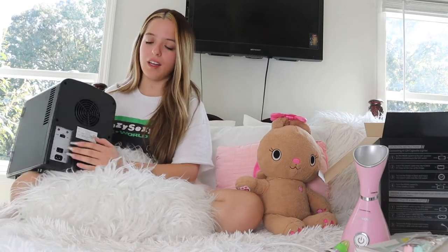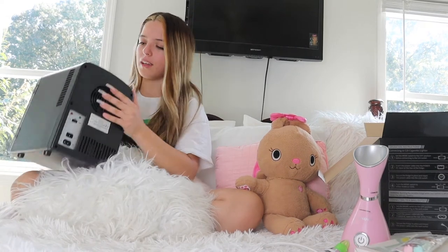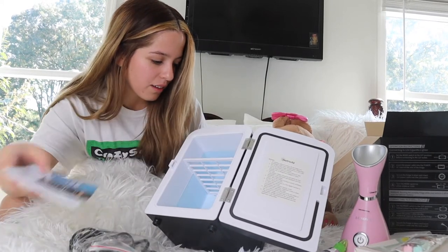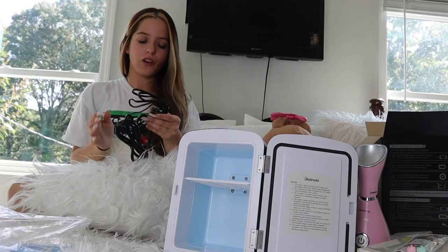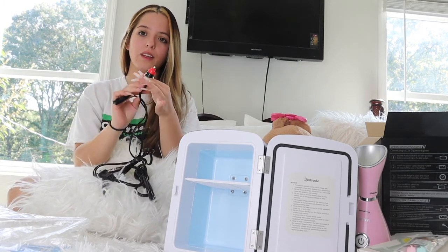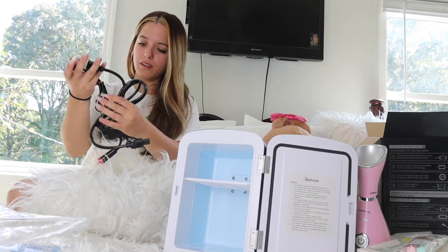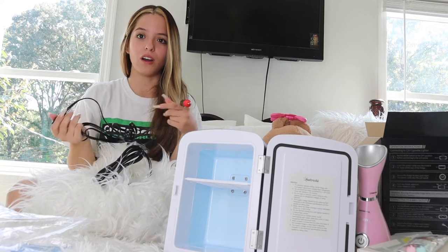So at the back, it has the warm and cool settings and also where you connect it. The inside comes with the cables and the instructions. This is actually for traveling, which is pretty cool — it comes with a little input that you can put in your car. That way you don't have to worry when you're traveling. It gets so hot during the summer.